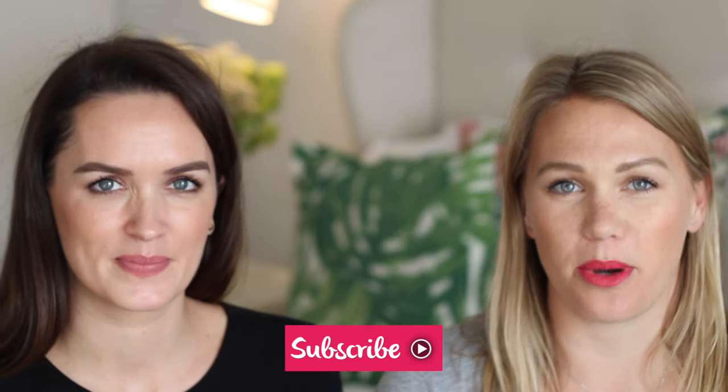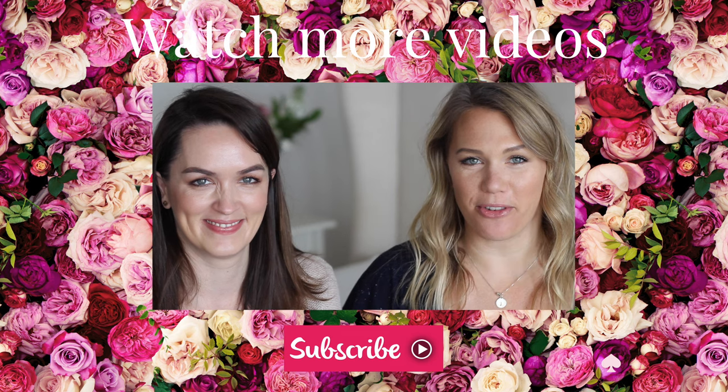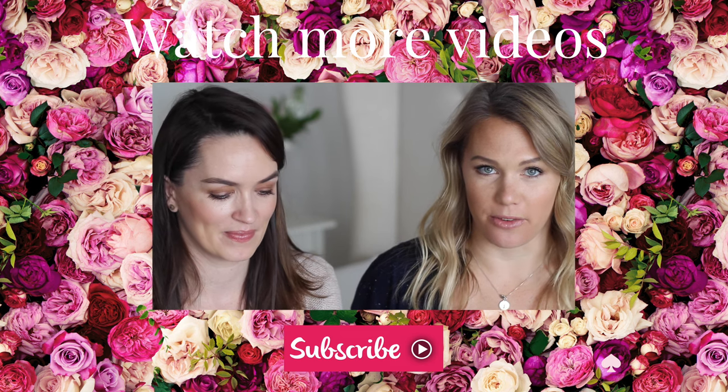I've just finished my fourth bottle of the Pajun Water Lotus body butter so I've got to go buy another one — luckily it's three for two until Christmas. Thanks for watching guys, let us know what your favourites of the month are and we'll see you next time!